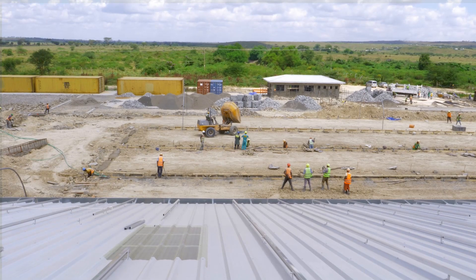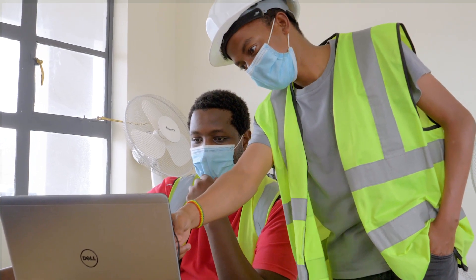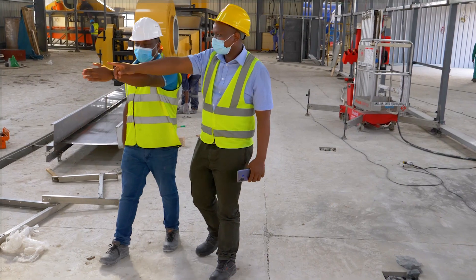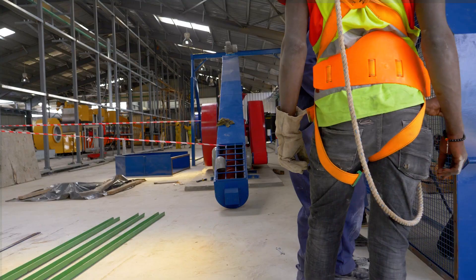We had more than 300 people and 10 independent consultants working on this facility, and we needed a place where we could have great collaboration and good integration of our designs and understanding, as well as reviews of our processes. BIM 360 really helped us effectively manage the teams and the projects at large.